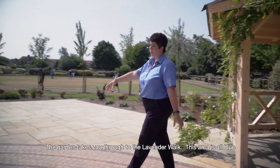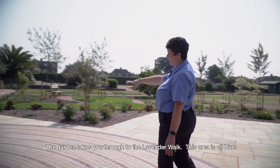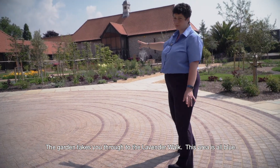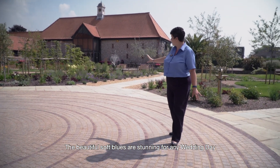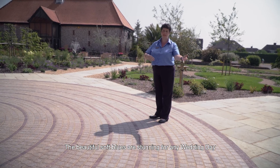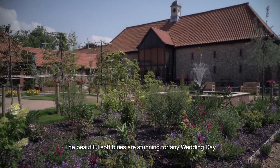The garden then takes you through the lavender walk, which is to the right-hand side here, where the whole of this left-hand side of the garden is blue. The lavender gives a nice soft look and takes you from white to something blue, which is very lovely for a wedding day.